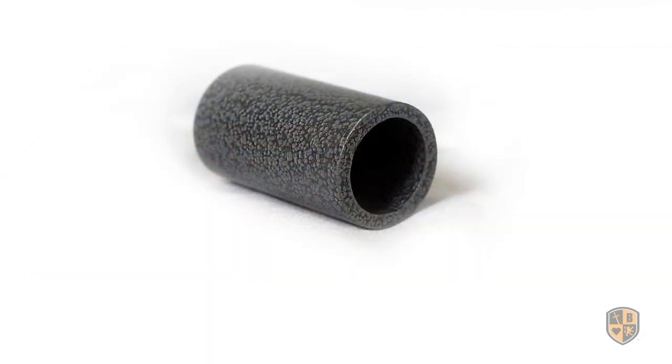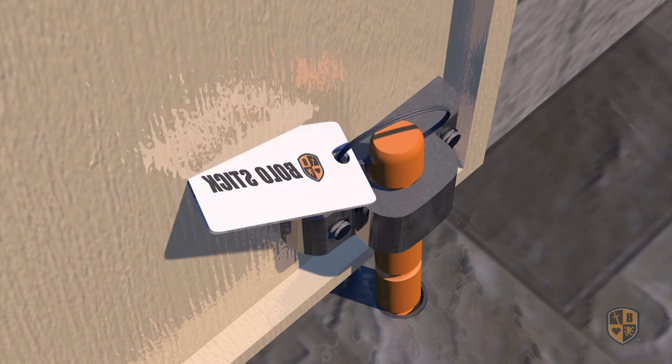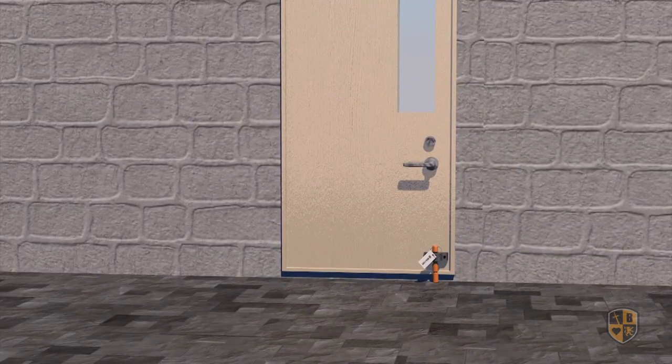The Bolo Safety Anchor is a subtle, powder-coated, 3/4 by 1 and 1/2 inch cylinder designed to be recessed into the flooring surface. It receives the BoloStick safety pin and anchors the door to prevent opening.